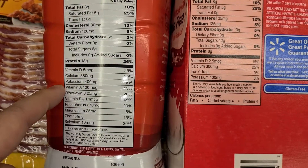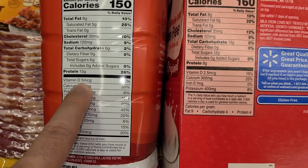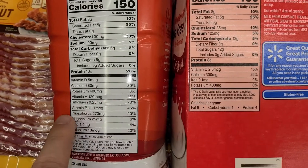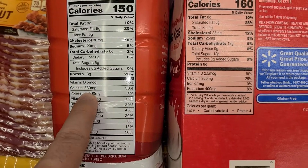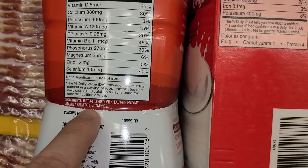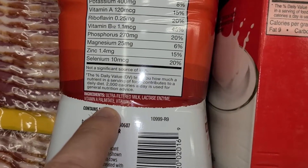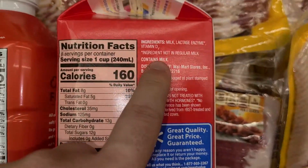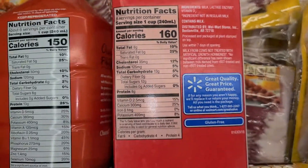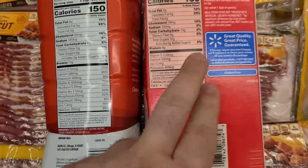Vitamin D is 5 MCG here and 2.5 MCG there. Calcium is 300 mg versus 380 mg, so it's much better in terms of vitamin levels. Looking at ingredients: ultra-filtered milk, lactose enzyme, Vitamin A palmitate, and Vitamin D3 here — versus milk, lactose enzyme, and Vitamin D3 there. They're not adding Vitamin A palmitate in this milk.